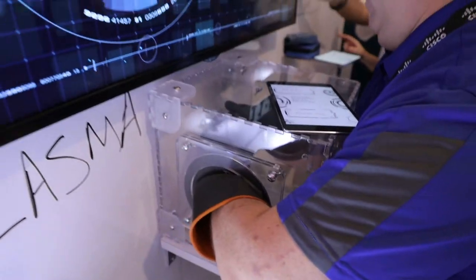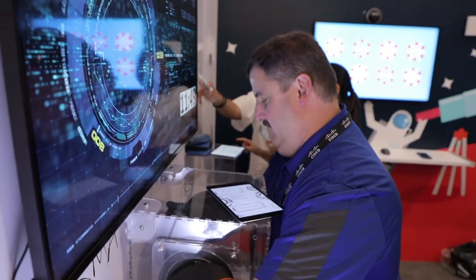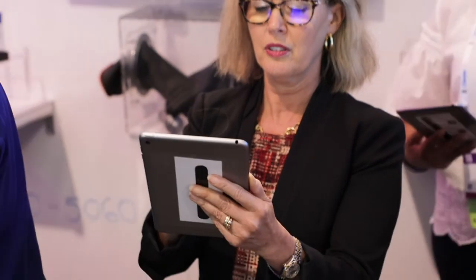Everything from routing and switching, video, social collaboration platforms, and wireless — it really has that compilation of technologies. It's fun to see how educators are seeing how the tech works and being able to assimilate that, trying to understand how to make this active for their own students and how to enable better learning within their classrooms.